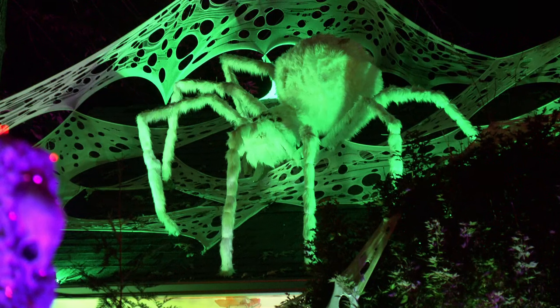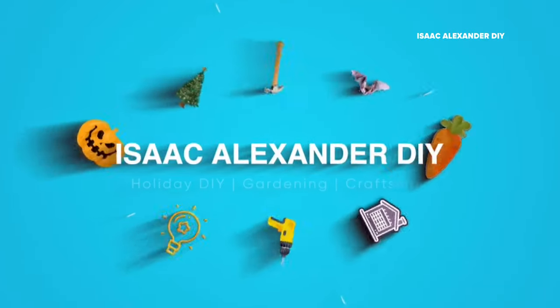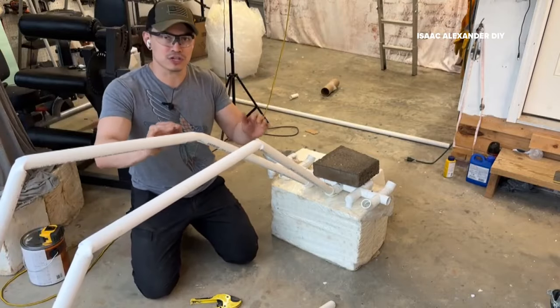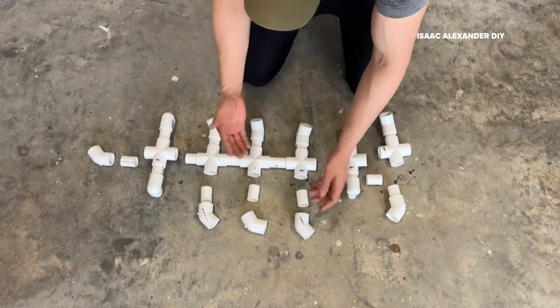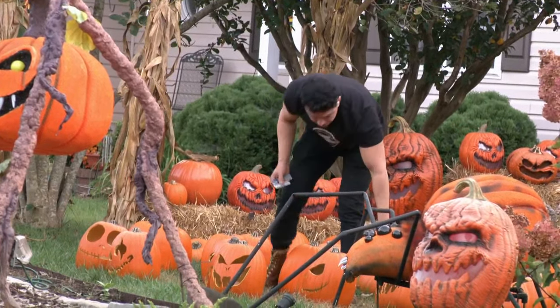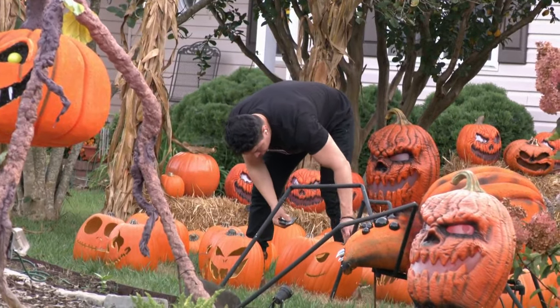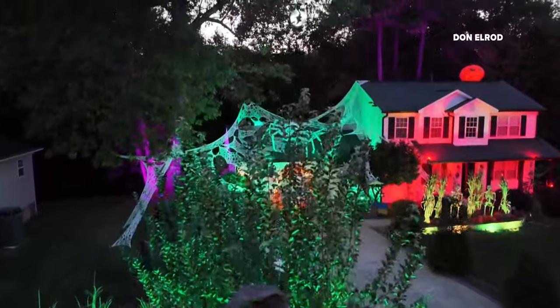But he's not keeping his nightmarish knowledge to himself. On YouTube, more than 50,000 subscribers watch Vargas — who goes by Isaac Alexander DIY — detail how to make all these Halloween horrors at home. "I get so many people from all different parts of the world. I just got a guy from Sweden and another one from Vancouver saying they're building one of my creations."